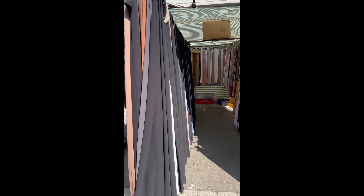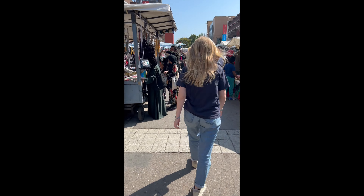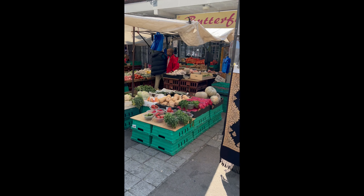As you can see there are so many stalls here — it's looking amazing in Whitechapel market on a nice sunny day. It's quite fun just to look around as well.